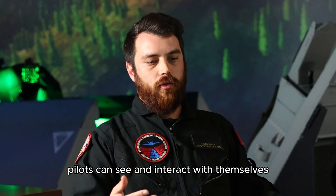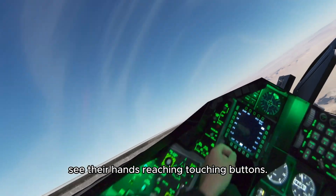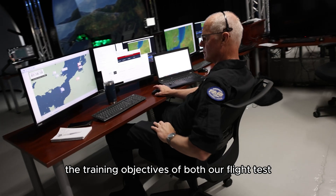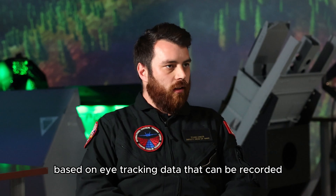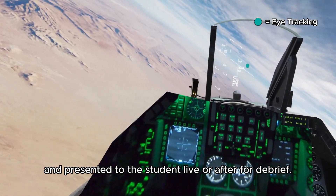Pilots can see and interact with themselves within the cockpit — see their hands reaching, touching buttons. We continuously update our systems to reflect the training objectives of both our flight test and tactical side. It also helps instructors, based on eye-tracking data that can be recorded and presented to the student live or after for debrief.